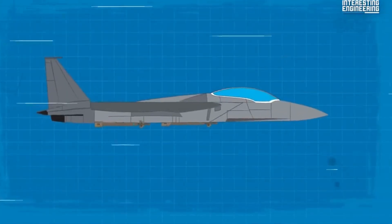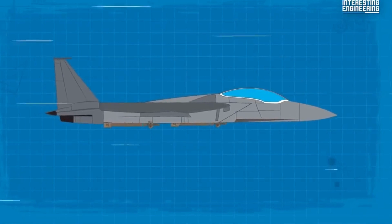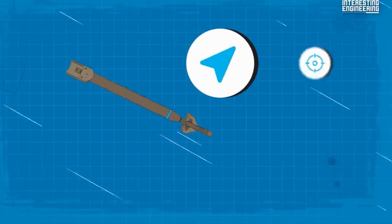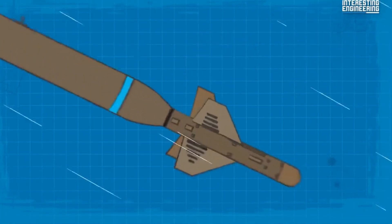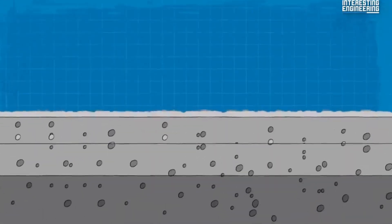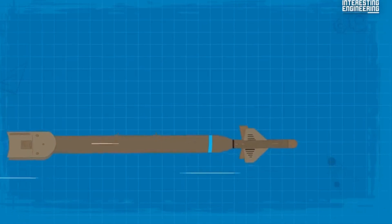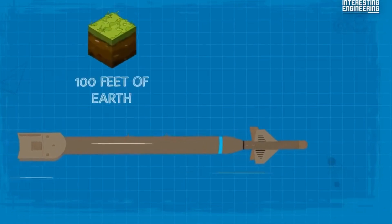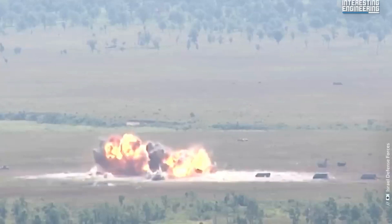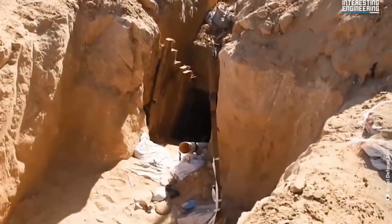The device is guided by an operator who illuminates a target with a laser designator, and the munition then navigates toward the laser energy reflected from the target. The bomb also has a smart fuse, which detonates the bomb once it has penetrated deeply enough to destroy the target. The GBU-28 is capable of penetrating 100 feet of earth or 20 feet of concrete, with a devastating effect on Hamas's tunnel network and any area near the point of impact.